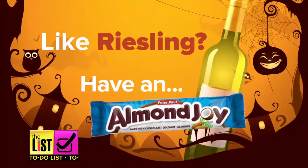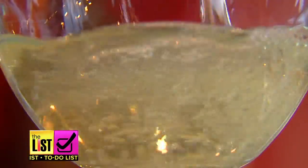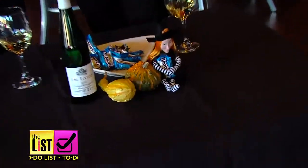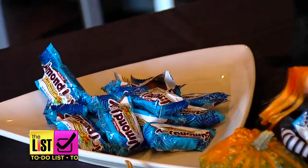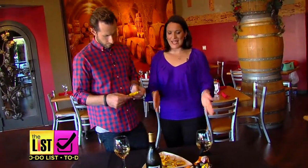Number one: Riesling with an Almond Joy. Riesling tends to have a high amount of sugar but also a lot of acid, and that together with the coconut in the Almond Joy is phenomenal. Good choice.